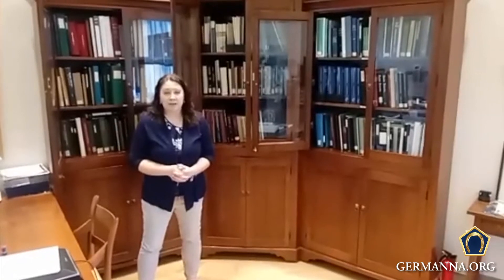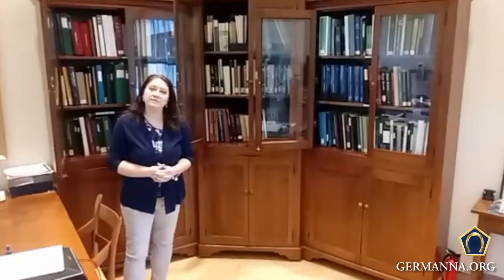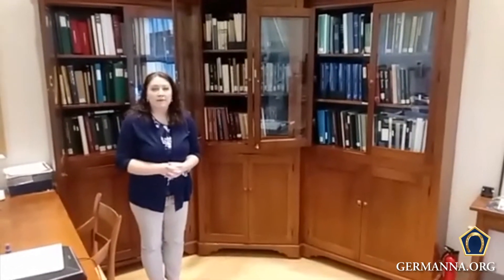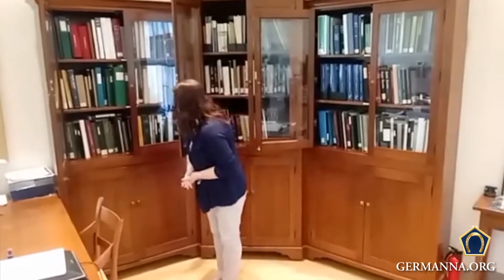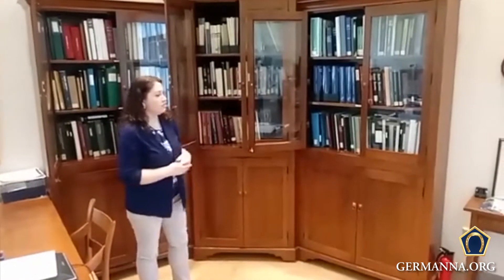First and foremost, we have behind me the library. We have all the books of the different families, and we have them in alphabetical order. When you're coming here to Germanna and you're looking to do your family history, you can come in ahead of time, give us a call to find out when we're open, and we can pull the books for you. On your left we have A through H, and then over here continuing on to Z.